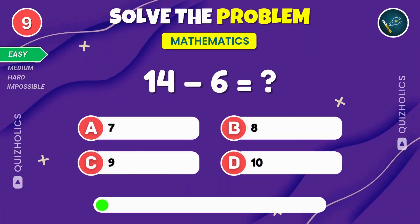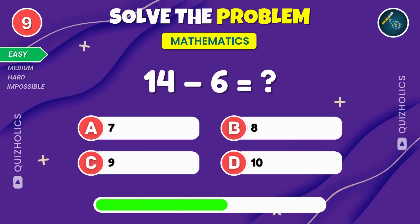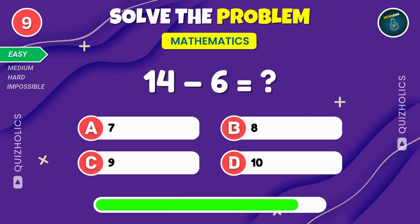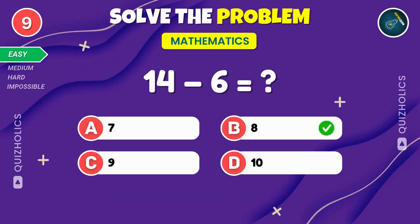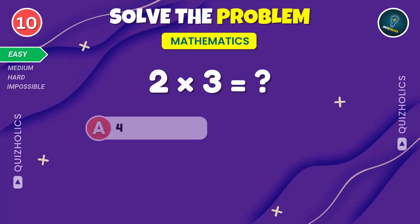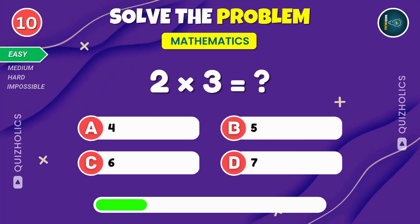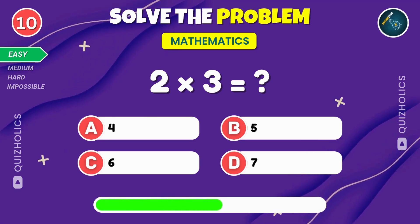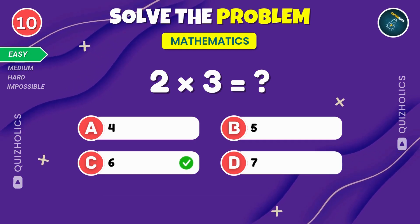Subtract six from fourteen. What do you get? If you're enjoying the challenge so far, give this video a thumbs up. Fourteen minus six is eight. Great job. Multiply two and three. Can you find the answer? Two times three equals six.